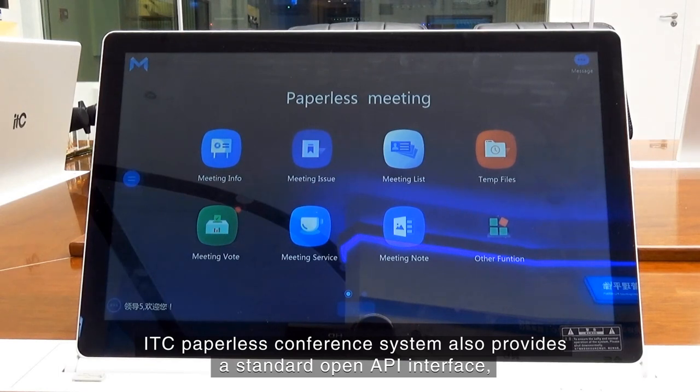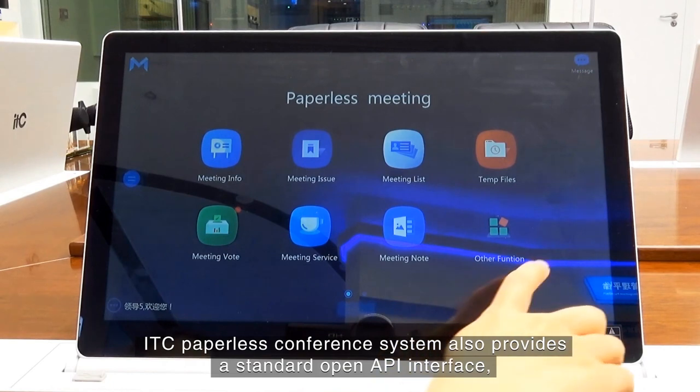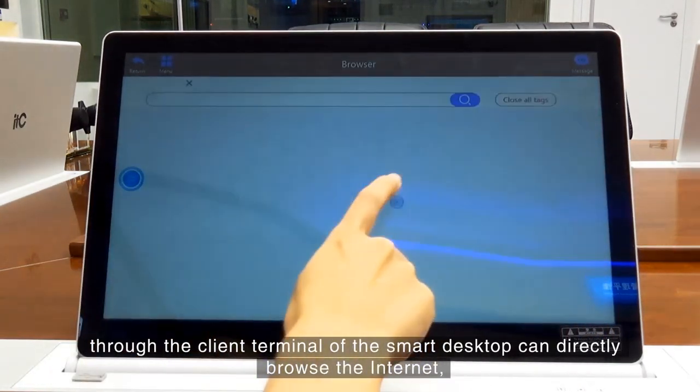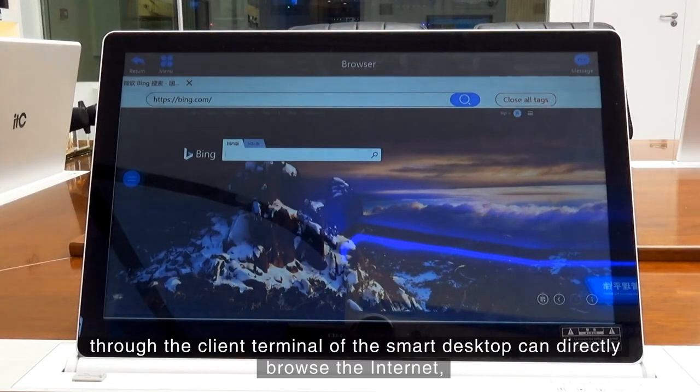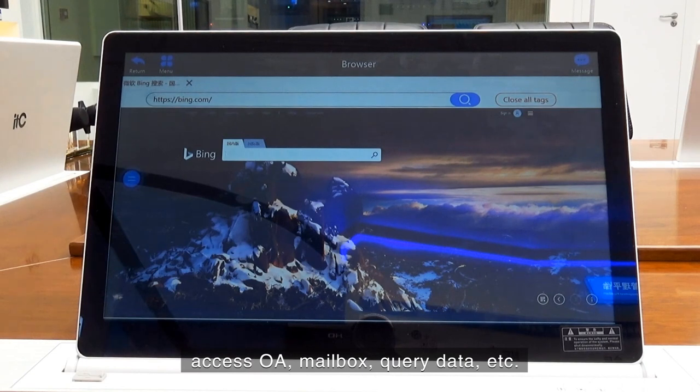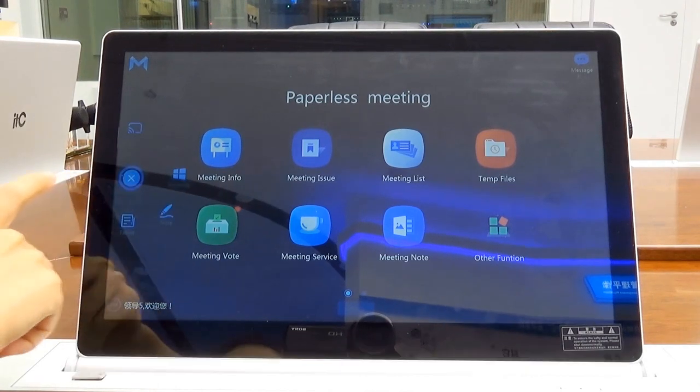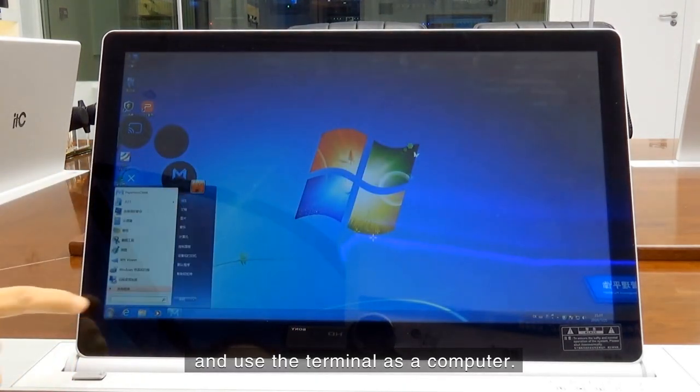The ITC paperless conference system also provides a standard open API interface. Through the client terminal of the smart desktop, users can directly browse the internet, access OA, mailbox, query data, etc. The paperless terminal can also enter the Windows system and use the terminal as a full computer.